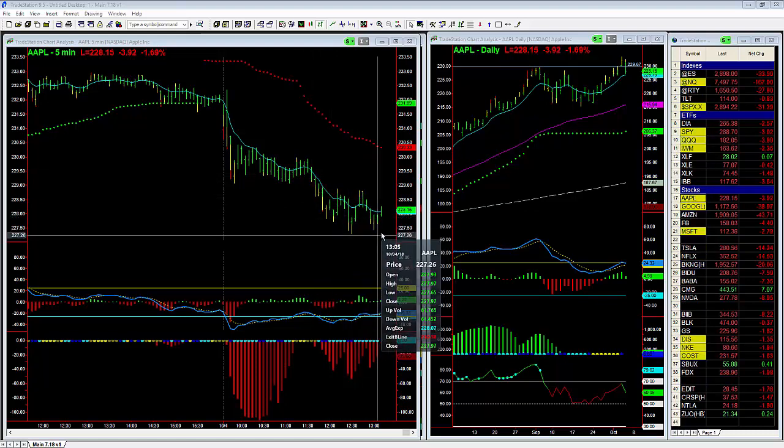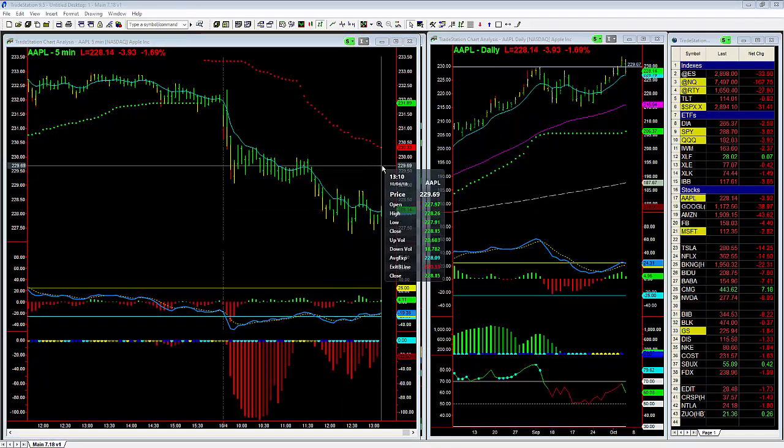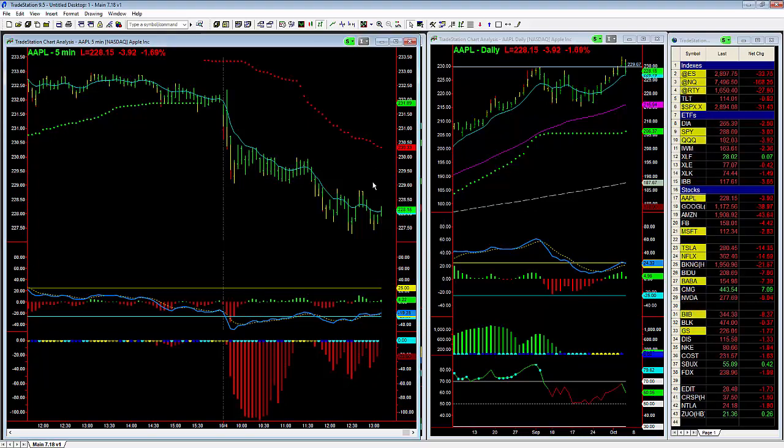Now you're starting to get an inverted head and shoulders here. Momentum is starting to move higher, so we could retrace back to this $229.50 area, but even if it did that, this market is a little bit weaker.